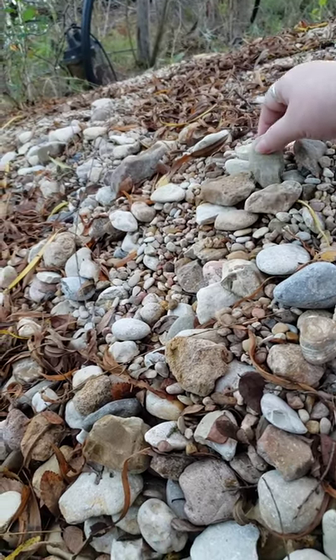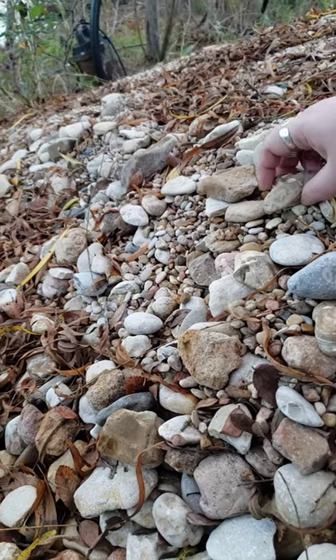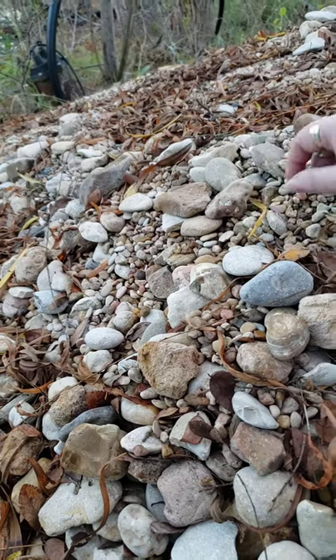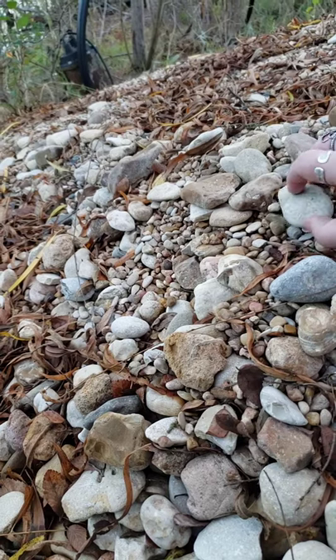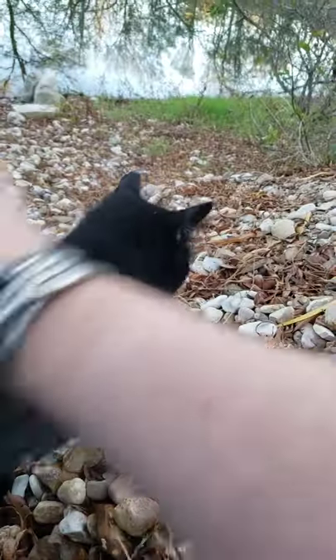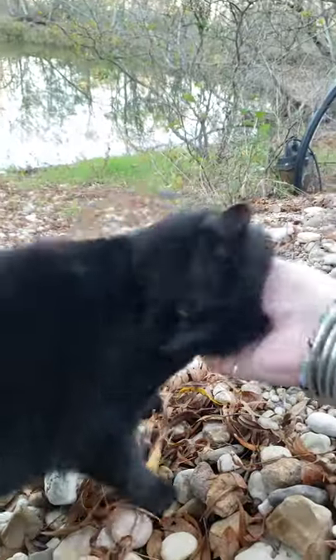I hear a cat. Oh, I had the nose backwards — there we go. What's up, kitty cat? Who are you, Miss Noisy? Oh, you're Akasha.